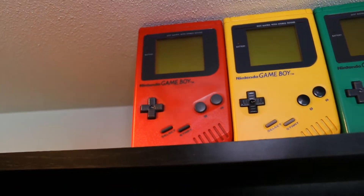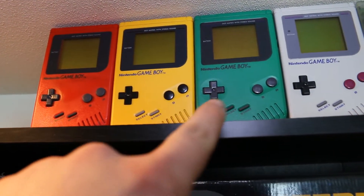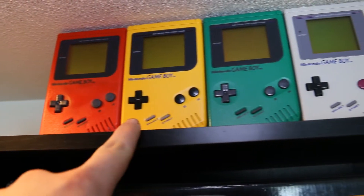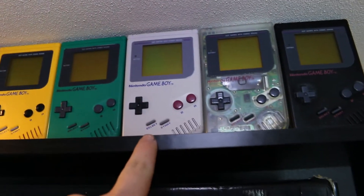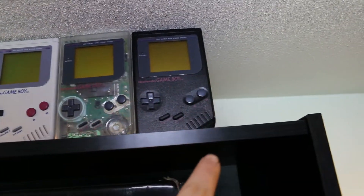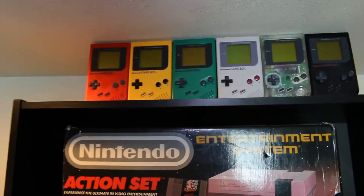Up here are my DMGs. These right here are my Play It Loud DMGs — I got red, yellow, green, the original clear, and black. I am missing the white and the blue one, which were not released in the US and are kind of expensive.